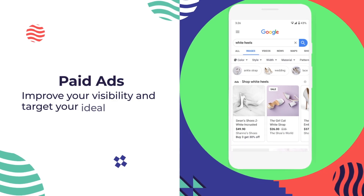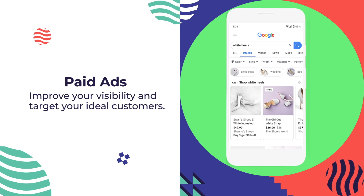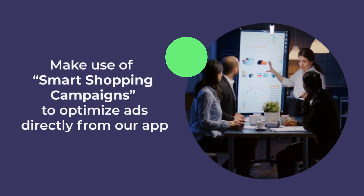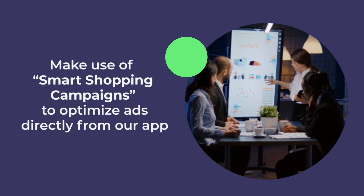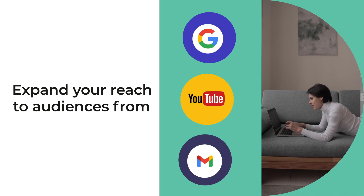Paid Ads: improve your visibility and target your ideal customers. Make use of Smart Shopping campaigns to optimize ads directly from our app and expand your reach to audiences from Google Search, YouTube, Gmail, and the web.